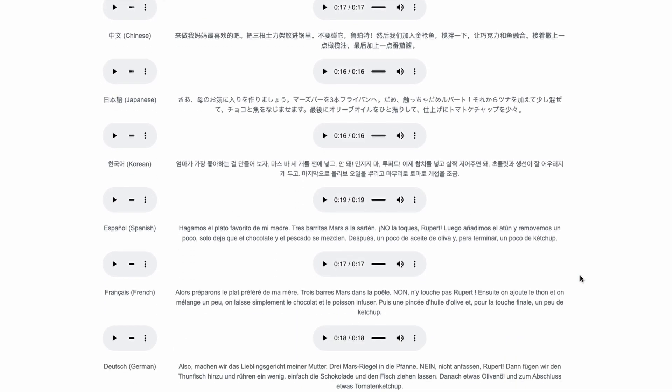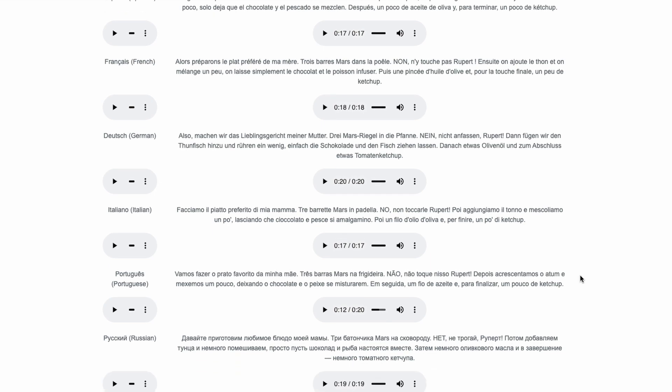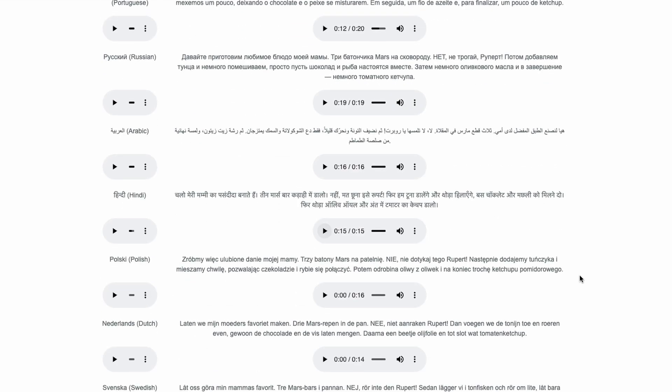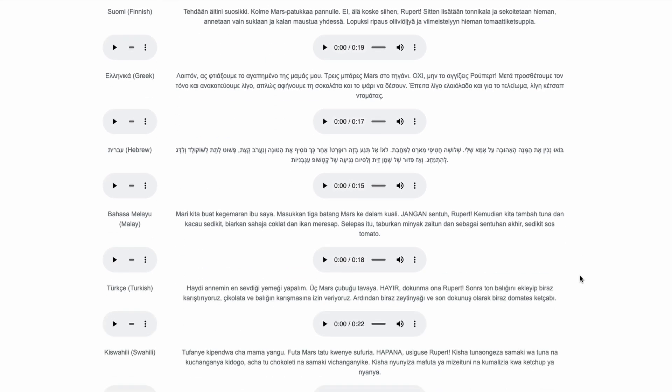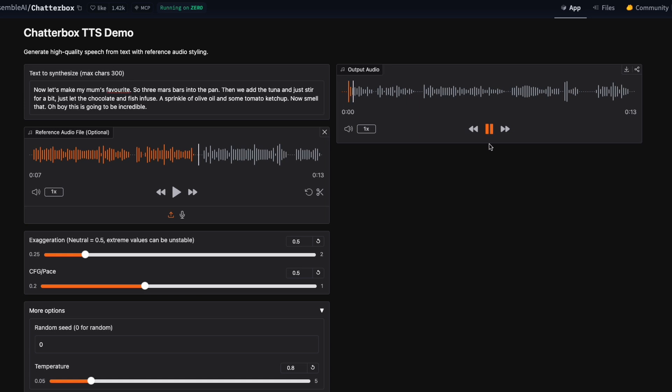If you want to check out more of its language demos, the developers have posted a huge list: Mandarin, Japanese, Spanish, French, Arabic, Hindi, Russian and more. Even if your language is rare or your accent is strong, the voice cloning remains sharp. All links including the Hugging Face demo and the open source GitHub repository are in the video description. Try it out with your own voice or favorite speakers and see how natural and flexible the results can be. Chatterbox Multilingual is setting a new bar for open source, offline, expressive and creative TTS.